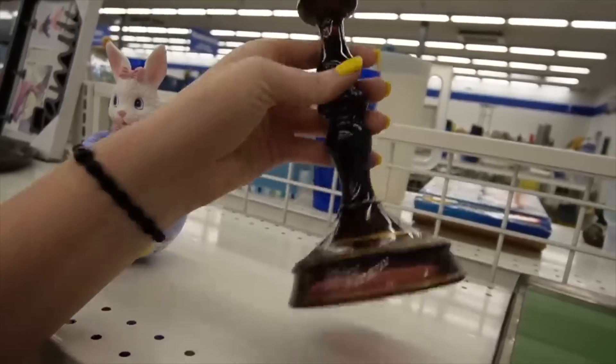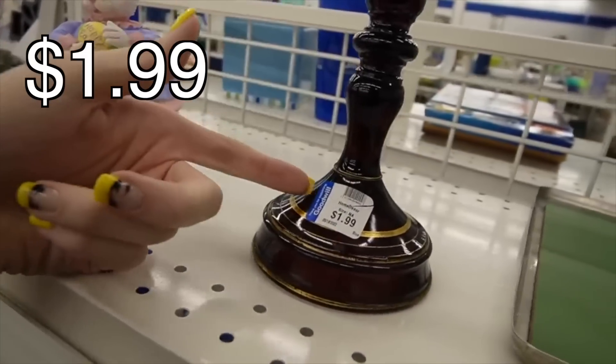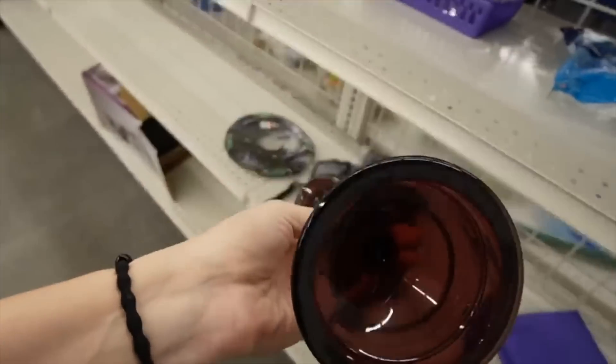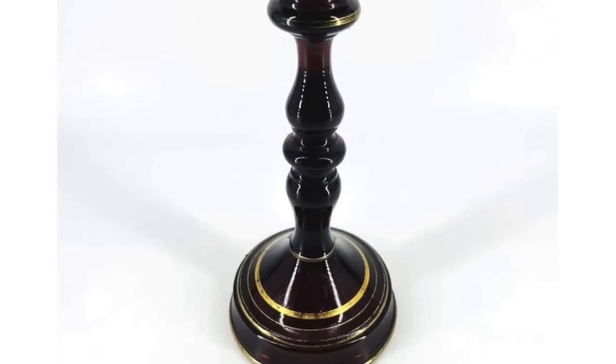Do we think it's vintage, or do we think it's contemporary? I think it's actually vintage, it's $1.99. I'm hoping that the sticker doesn't take off the gold there. I would love to find a matchy match, but the reason it's probably here is because it has no matchy match.